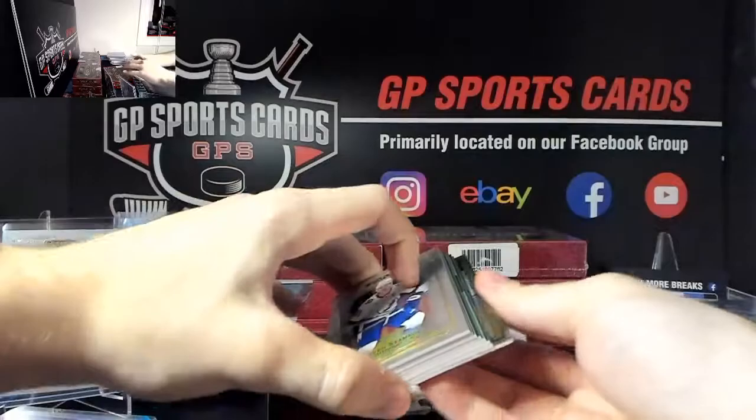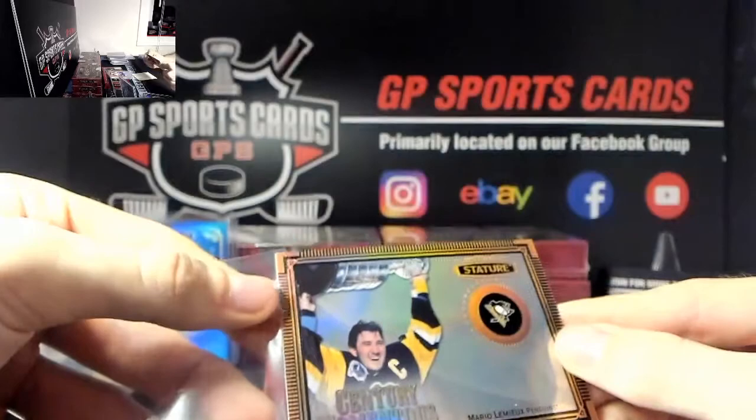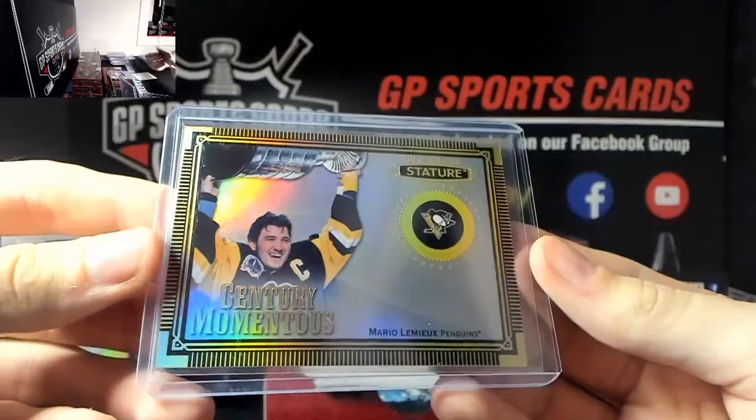Very good name on the back - we've got Mario Lemieux, Century Momentum, bordered Mario Lemieux, very nice for the Penguins. Congratulations whoever has the Mario spot, nice one there - Lemieux.